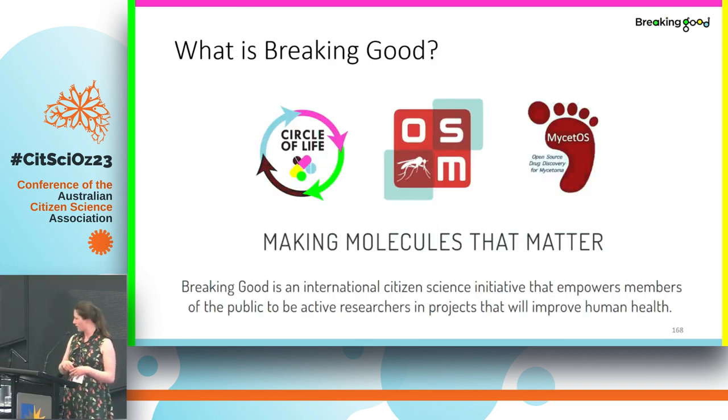I'll start off by telling you about what Breaking Good is. This is actually kind of an umbrella project — we have a couple of different things going on under the title Breaking Good, and you might have already heard from Jen Fermer today about essential medicines. But what I work on are the synthetic workshops, which are drug discovery workshops in which we get school and university students to participate in drug discovery citizen science.